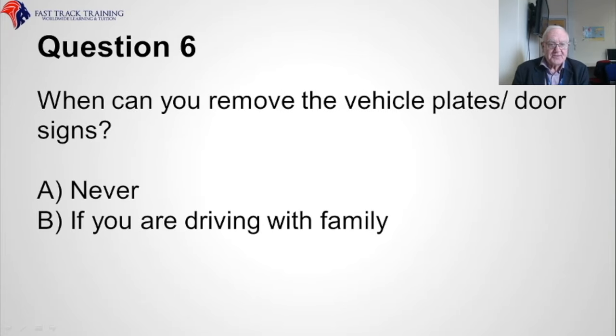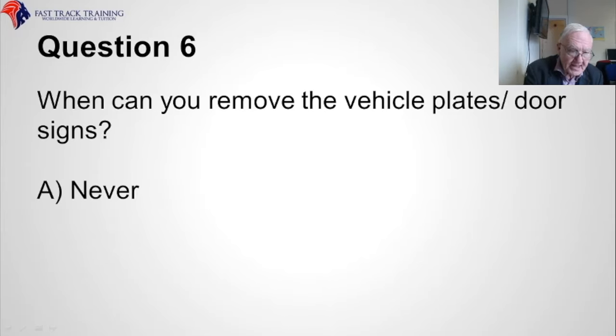Question six. When can you remove the vehicle plates or the door signs? Is it A, never, or B, if you are driving with family? The correct answer is A, never.